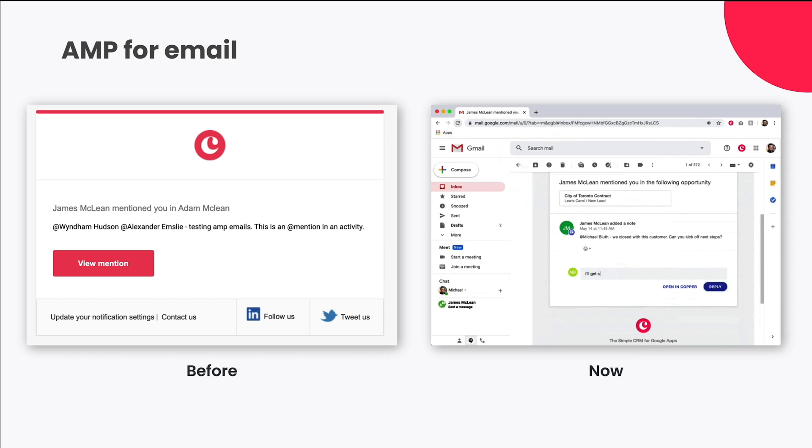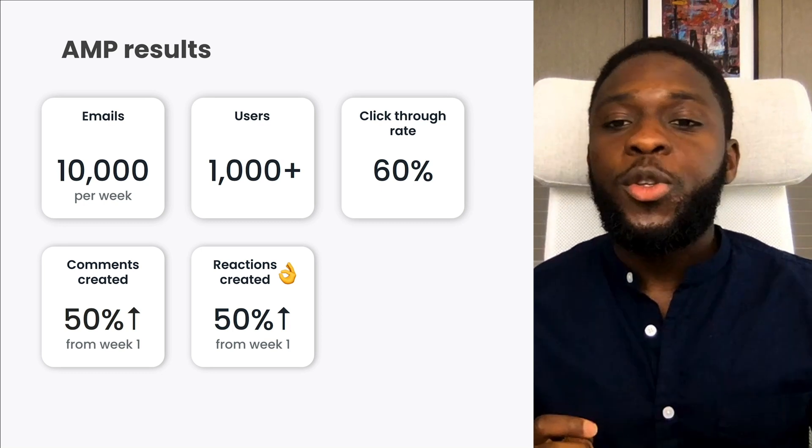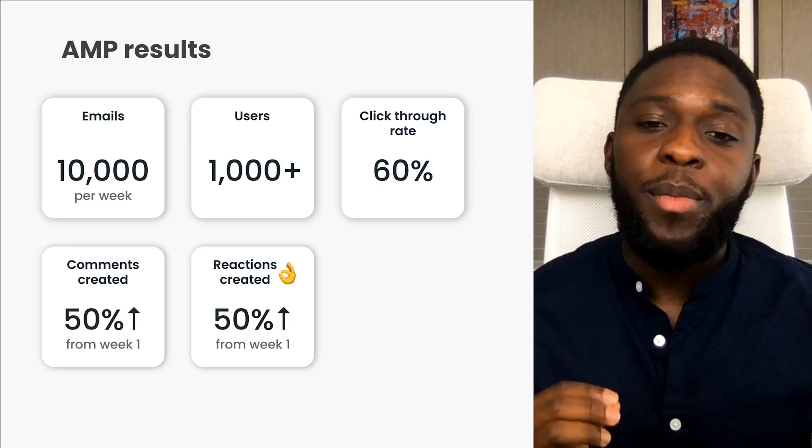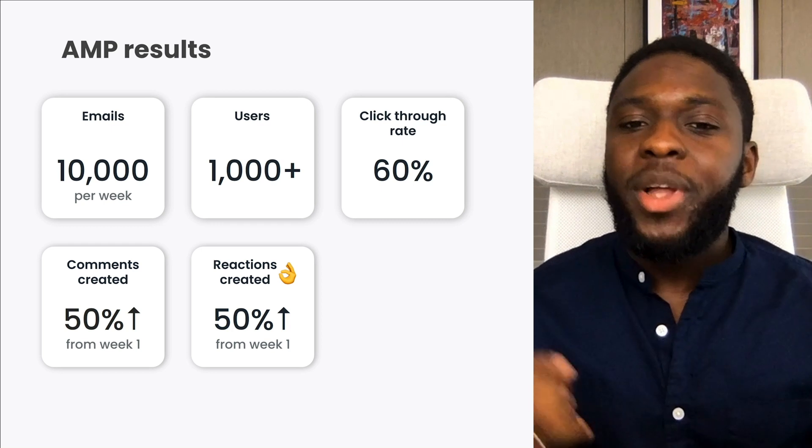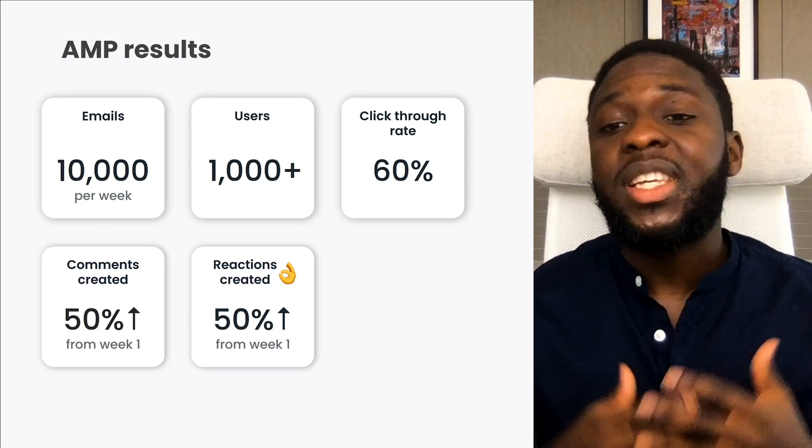Our principle was simple: when everything you need is right in your inbox, you can collaborate nimbly and be more productive. Our developers described the documentation as enjoyable because it helped us add rich components without the overhead of figuring out how to make them work in email with basic HTML. The ease of use of lists, inputs, and tooltips accelerated the rate we prototyped our feature, and it saved us a lot of time. We also got a ton of support on Stack Overflow, with a response rate in less than 24 hours. Since we launched at the end of May this year, Copper users collectively send on average 10,000 AMP Emails every week. We've seen a massive uptake in the comments and reactions features in their inbox. Comments are up by 50% since we launched, and reactions are up 50% in the same time period.